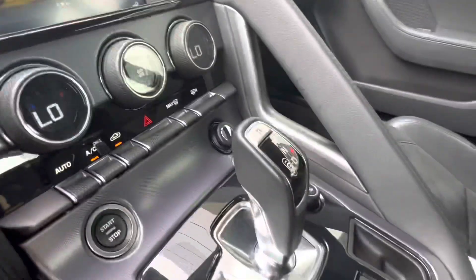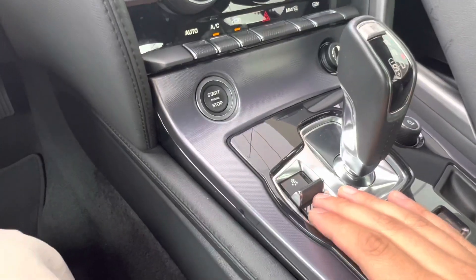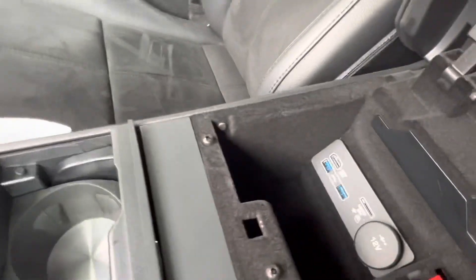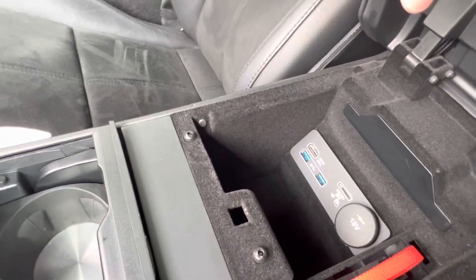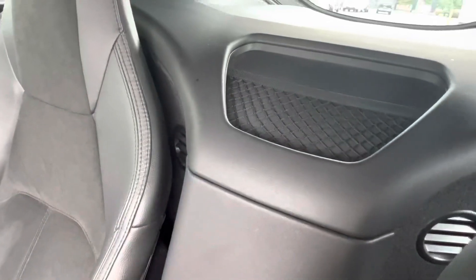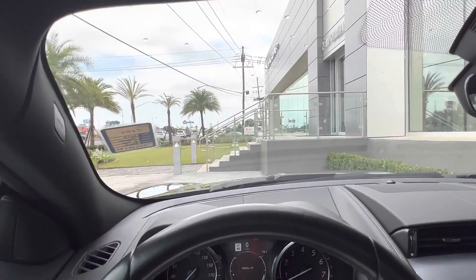Down below we have the option of switching between an off-road driving mode or a sports mode. In the center console we have some storage space as well as multiple data port plugins. Just back here we have a small cargo net for a little bit more storage space.